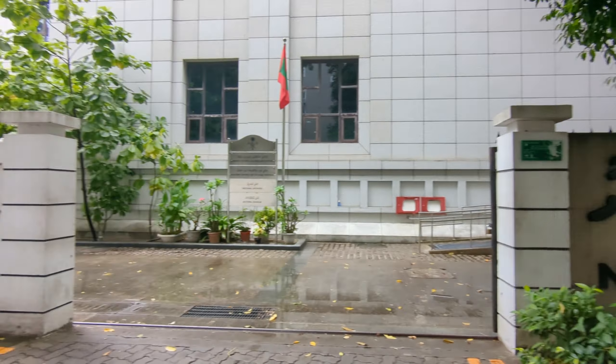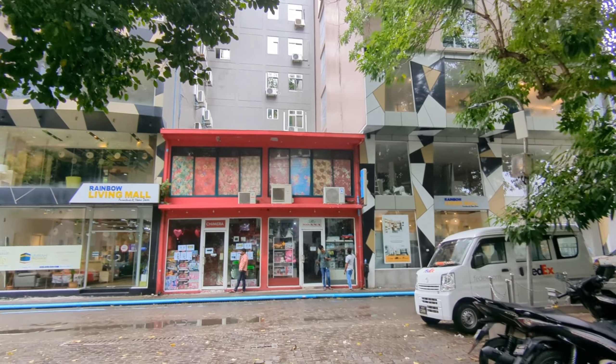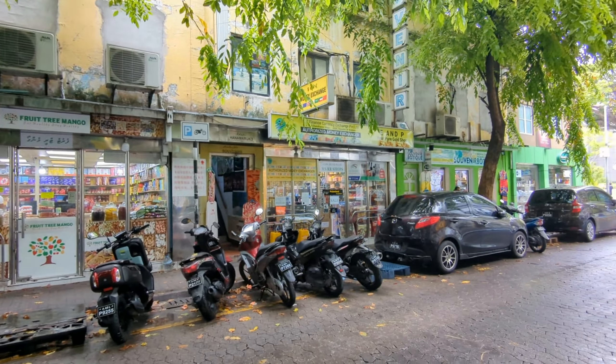In Male City, our first spot was the National Museum, but due to Ramadan, the timing was affected and we found it closed. However, this area is very good for souvenir shopping — must visit. There are many restaurants and you can also buy snorkeling gear here. We spotted a souvenir shop with a 50% discount board.